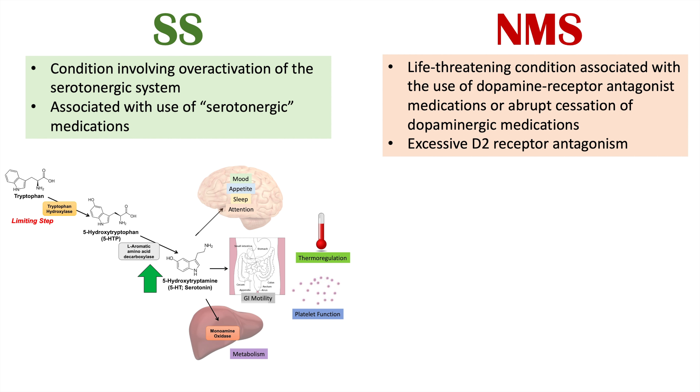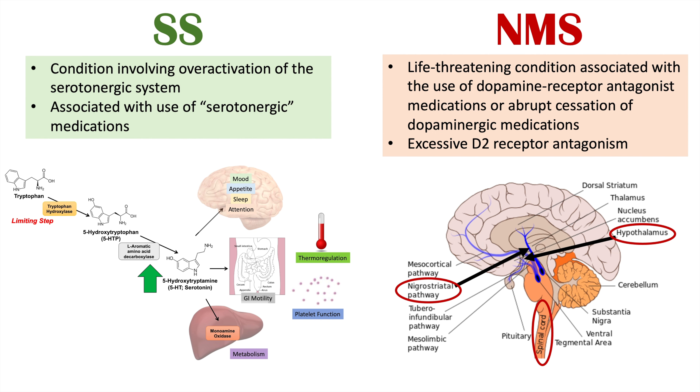With regards to neuroleptic malignant syndrome, this is a life-threatening condition associated with the use of dopamine receptor antagonist medications or abrupt cessation of dopaminergic medications. Neuroleptic malignant syndrome has to do with excessive dopamine or D2 receptor antagonism, which occurs in certain parts of the brain including the nigrostriatal pathway, which is involved in movement, the hypothalamus, which changes the body's temperature set point and can lead to fever, and also the spinal cord. So there are already major differences in the pathophysiology behind these two conditions.